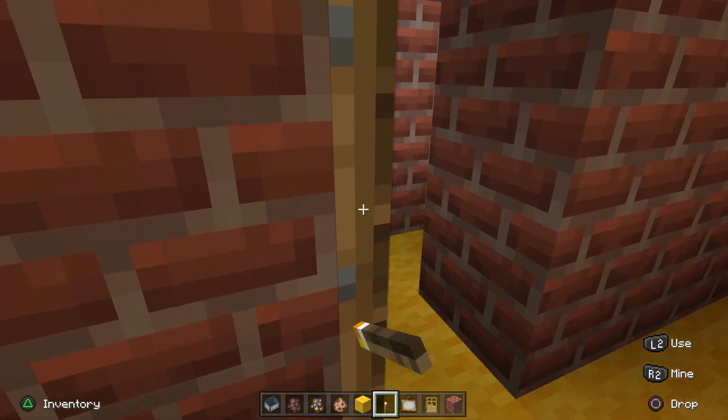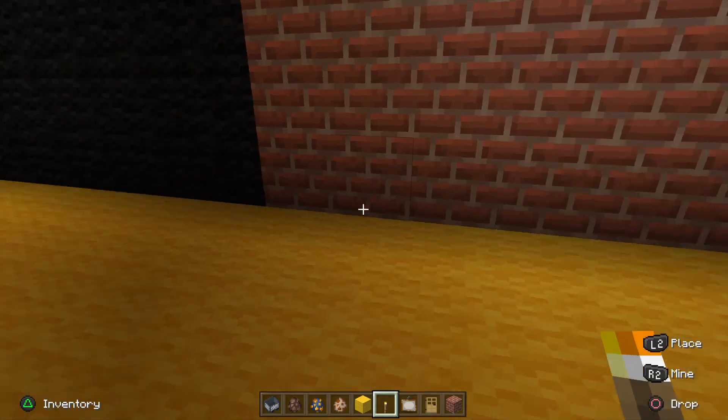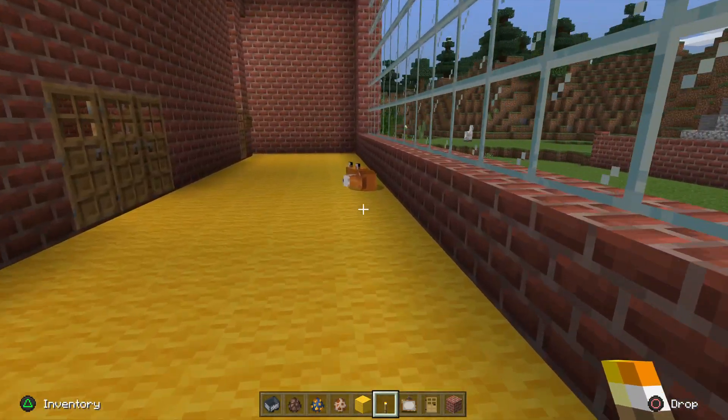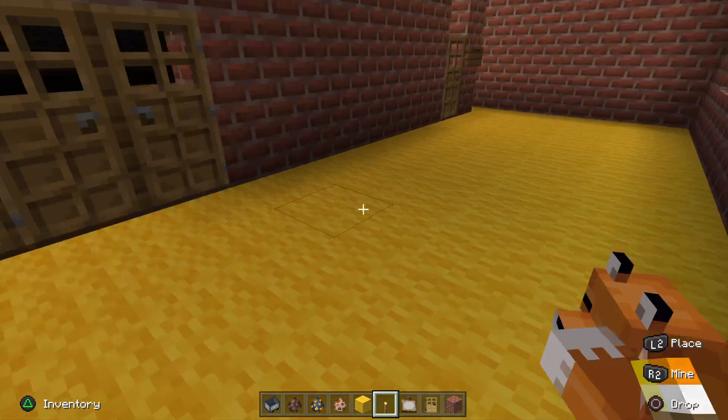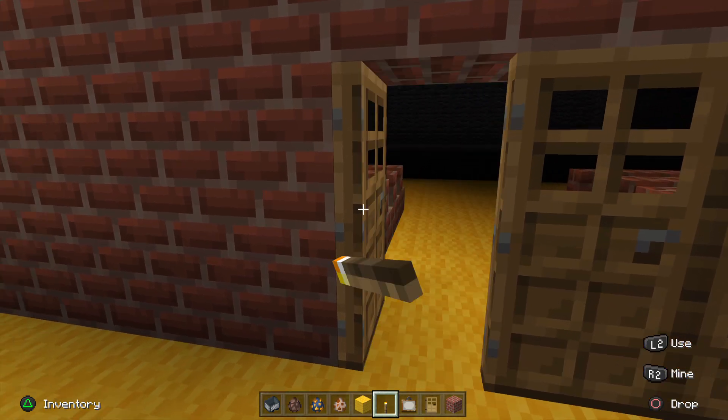I think you got the same thing in here, or not. There's a random box right here, I don't know why. We got the ticket booth. And here's the auditorium.